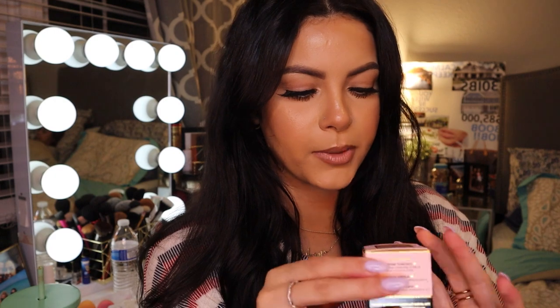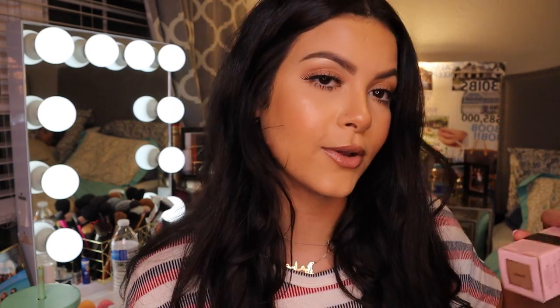I also picked up another shade of the Too Faced Born This Way Foundation — the Golden color — because my current shade is a little light. I like to use two different shades of foundation, yes I'm extra, but I just had to pick up another shade of this bomb foundation.